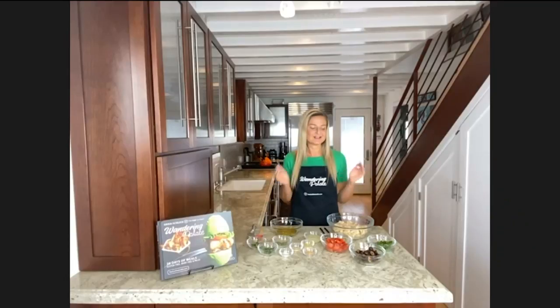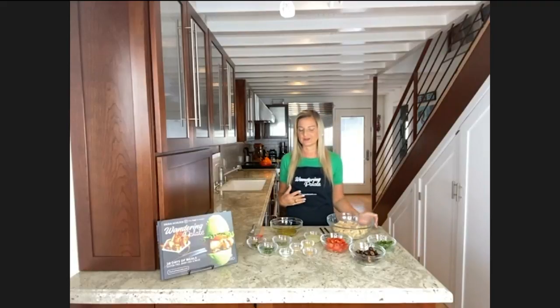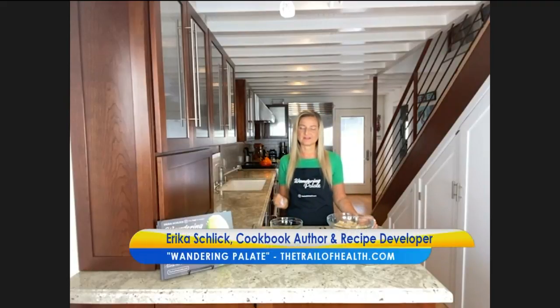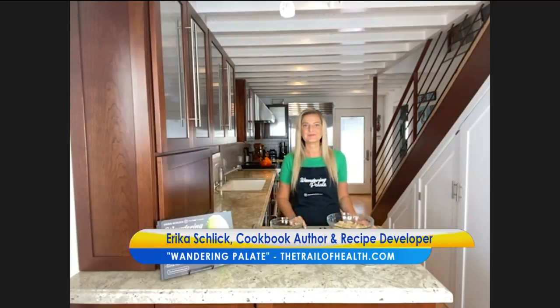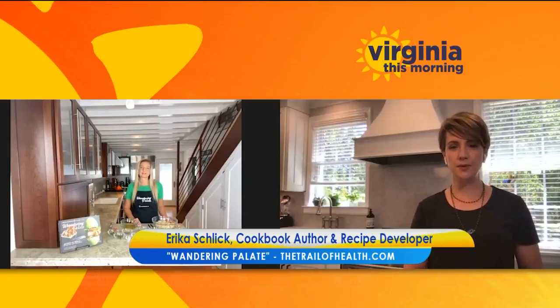Absolutely. Today we're going to be making a cauliflower pasta salad. This is a great way to get more veggies in your life. There are some great pastas these days made from cauliflower, lentils, chickpeas, all sorts of different vegetables that you can enjoy. What's really special about this salad is it's going to have a lot of fresh herbs. It's going to be very summery, perfect for that summer barbecue or picnic, and it keeps well too. Let's talk about Wandering Palette for a second.